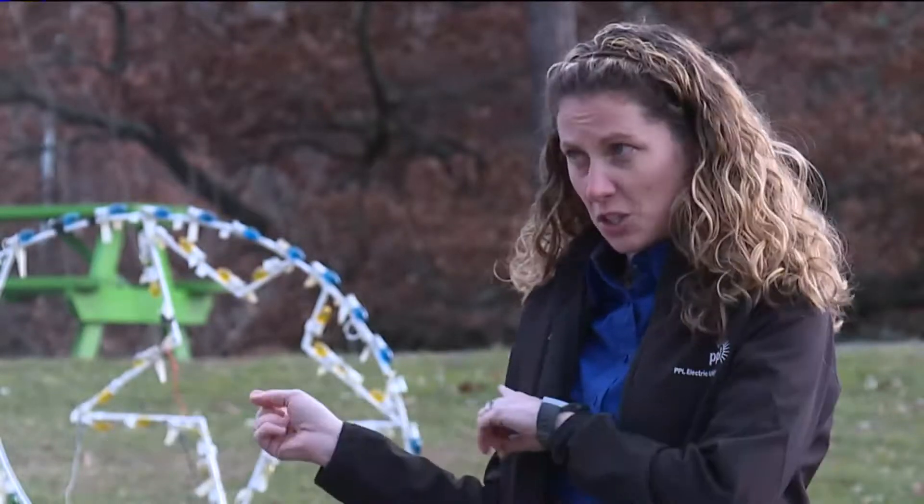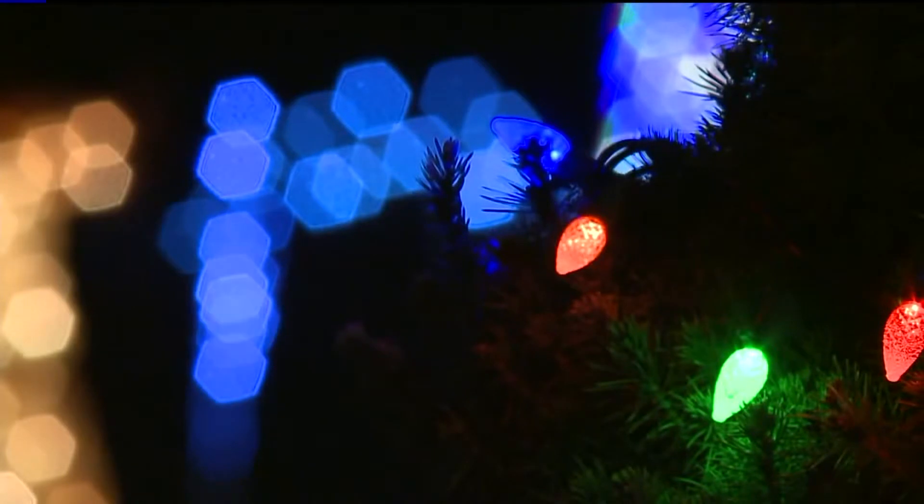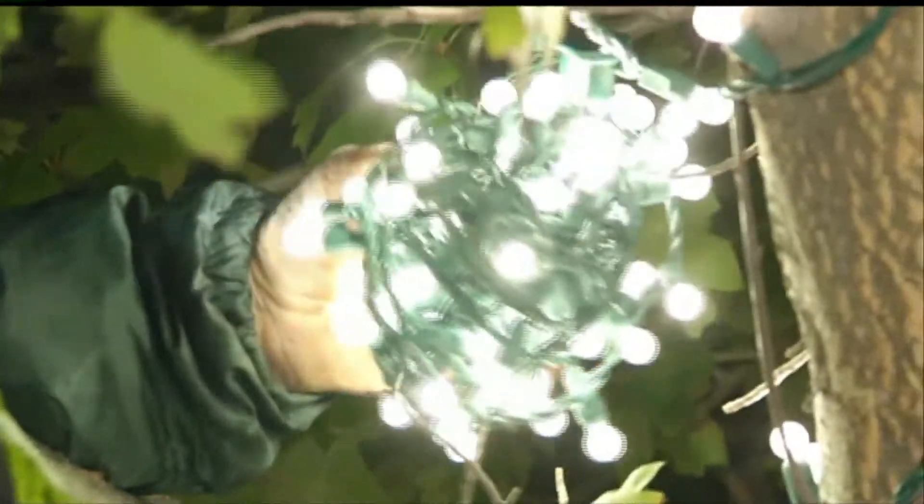I think the first thing to do is, when you're pulling your decorations out of storage, to inspect them. So if you see any frayed wires or broken bulbs or loose connections, ditch those. Upgrading your older light displays with new ones will go a long way in lowering your electric bill.